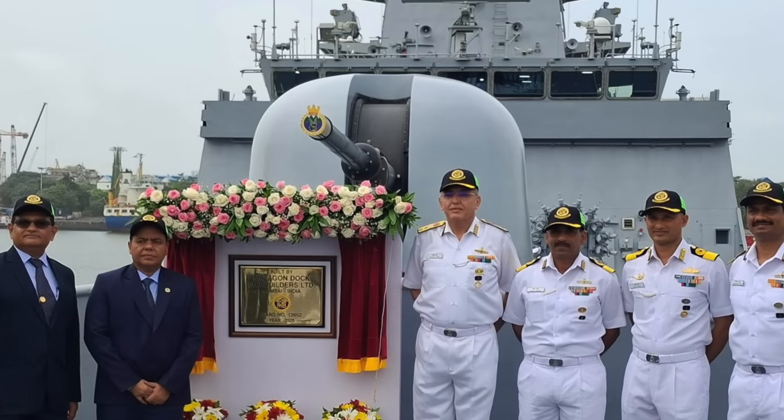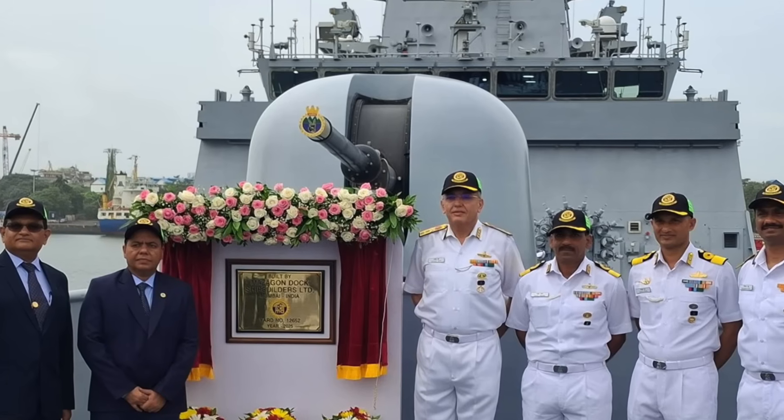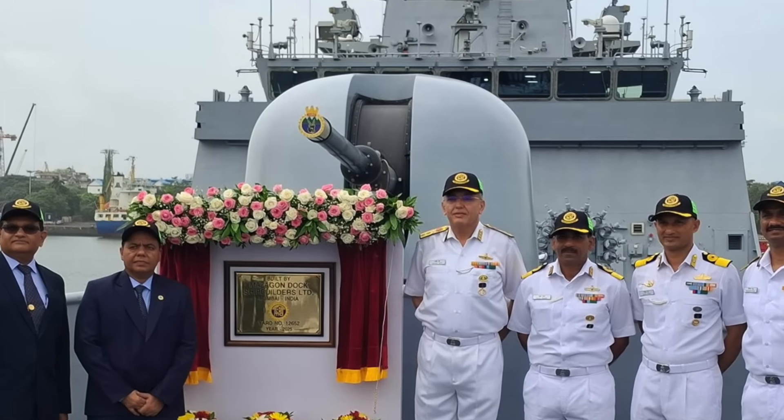In this video, Defense Updates analyzes how potent is India's new stealth frigate INS Udagiri.